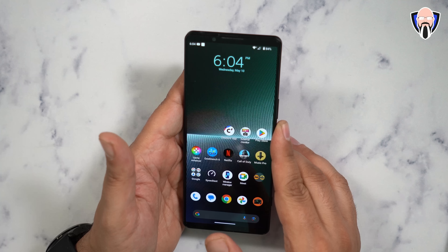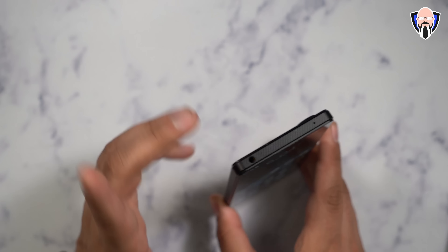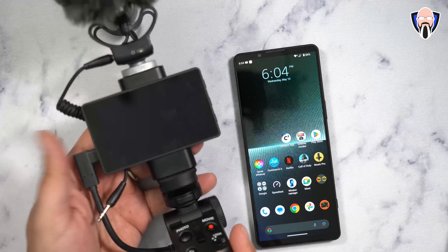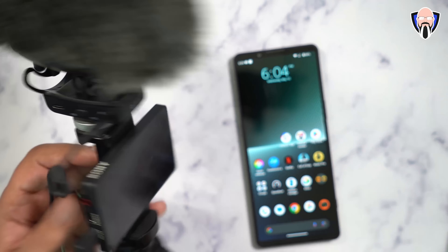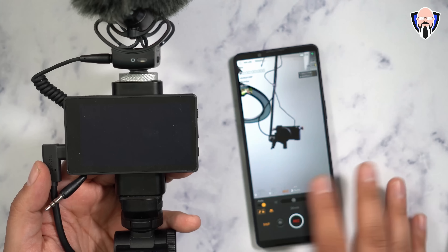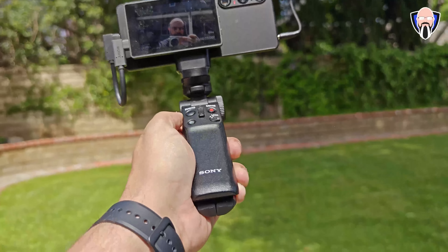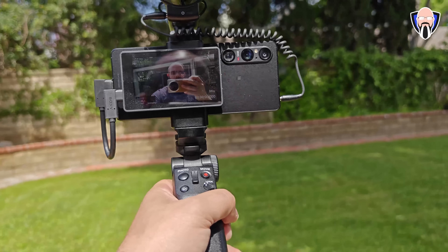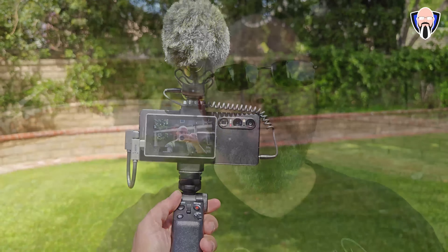On top of audio improvements, we still have the ability of using this as an external audio source. I want to talk about using this with the vlogging kit - using the external display, the grip, and an external microphone with a windmuff that is a directional microphone. The benefit is not only can I see myself using the best cameras on this device, but I can also see if there's audio, if I'm recording, how much time I'm recording, and the battery level.